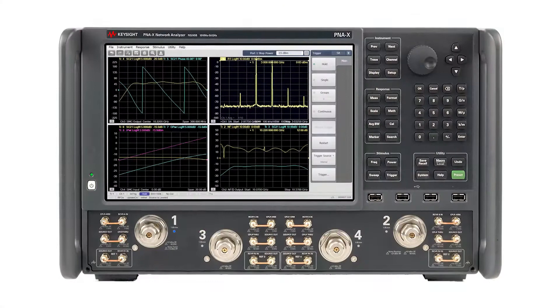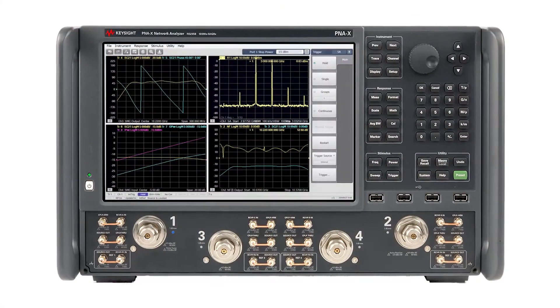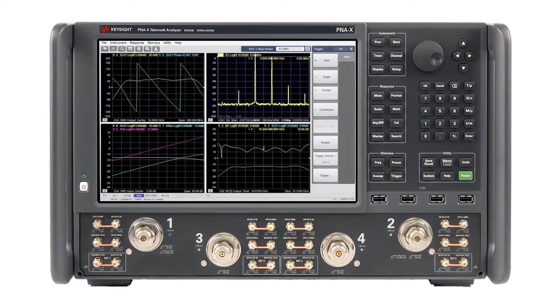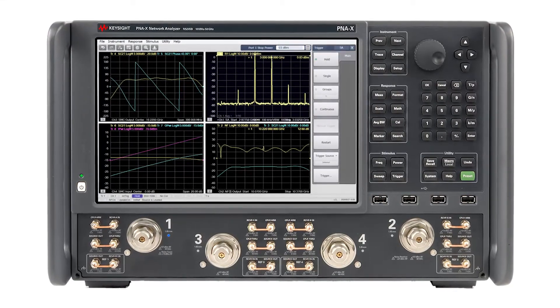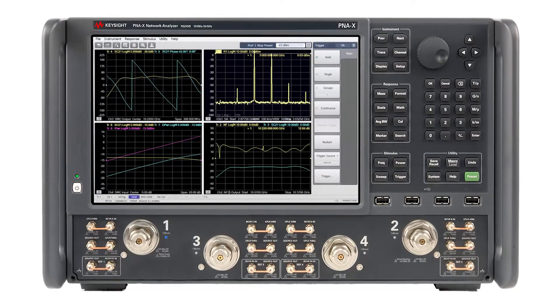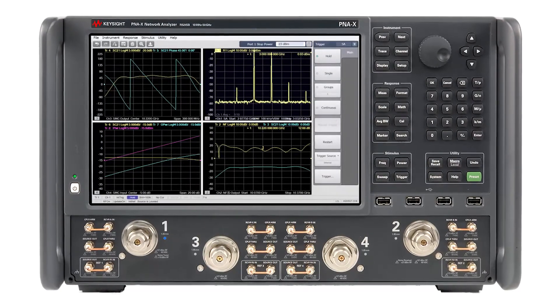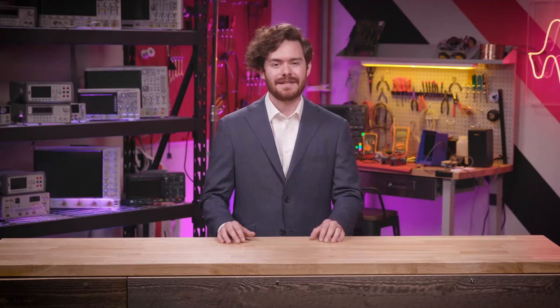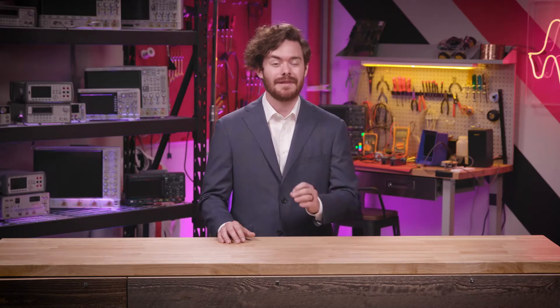It contains Keysight's proprietary DDS source which provides the cleanest signal in the market and can measure many different parameters including noise figure, EVM, NPR, IMD, gain compression, X parameters, phase noise and much more. Many customers have replaced an entire rack of test equipment with a single PNA-X and have saved a significant time by making the same measurements with less complexity.